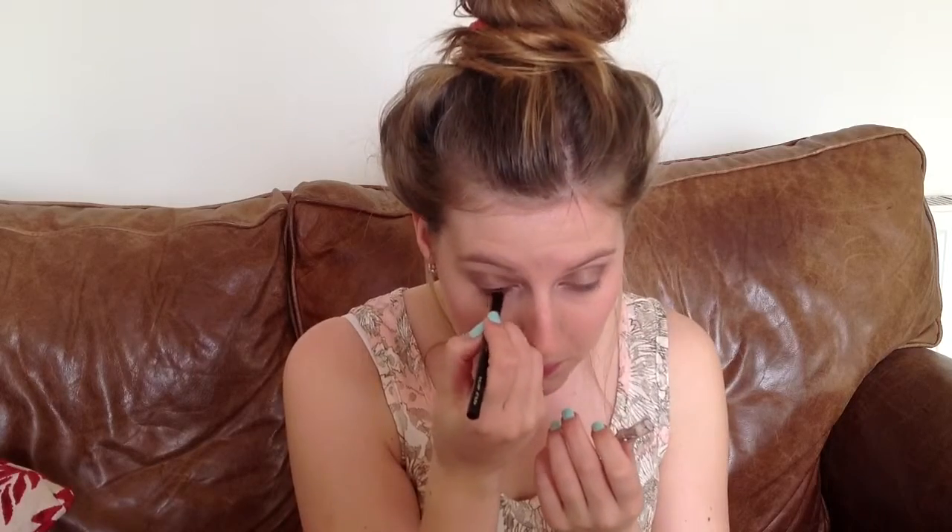I use Makeup Academy's Intense Colour Eyeliner in Jet Black. I think it only costs £1 and it also comes with its own pencil sharpener so it's very handy and very affordable.